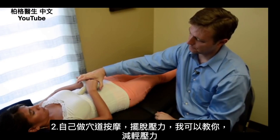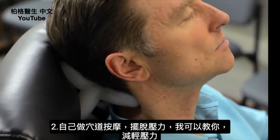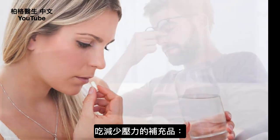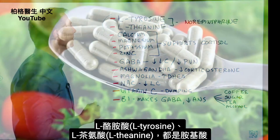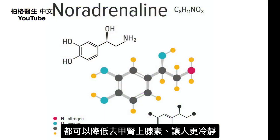Acupressure is another option — there's a do-it-yourself acupressure technique that can help extract stress from your body. There are also things you can take to reduce stress. Two amino acids — L-tyrosine and L-theanine — both help in the regulation of noradrenaline and will make you feel calmer.